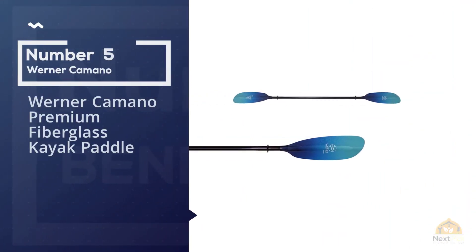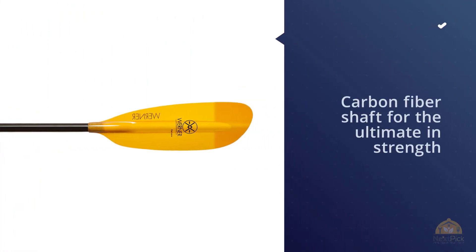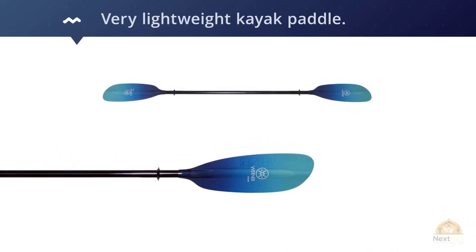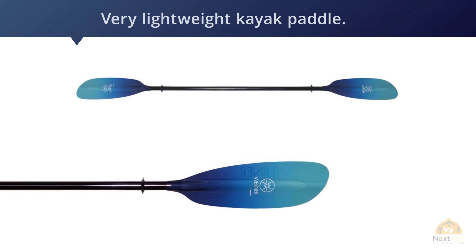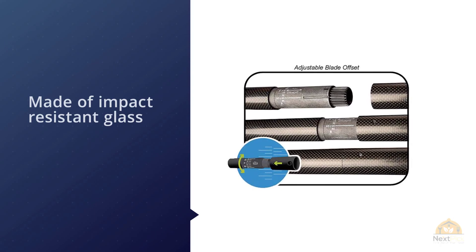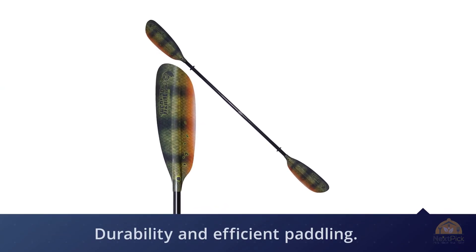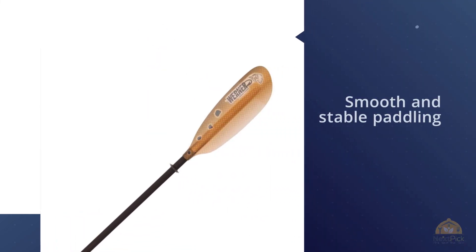Number five: Werner Kimono Premium Fiberglass Kayak Paddle. The Werner Kimono paddle is a high-end paddle that features a carbon fiber shaft for the ultimate in strength, making it a very lightweight kayak paddle. It's incredibly durable and will stand up to the harshest of abuse. The blades are of an advanced design, made of impact-resistant glass and nylon for durability and efficient paddling. The hydrodynamic shape of the blade gives you smooth and stable paddling, especially important for long-distance paddling. The Kimono is available in a wide range of bright colors to suit your style and enhance safety with increased visibility.